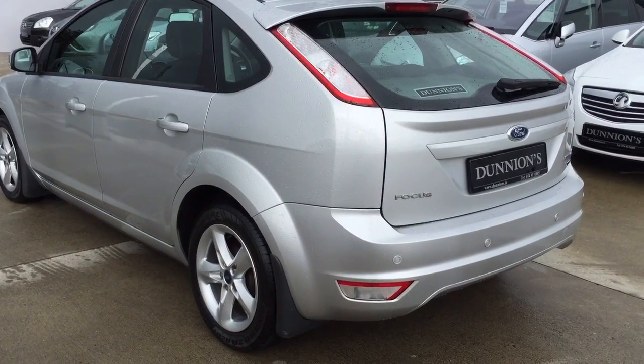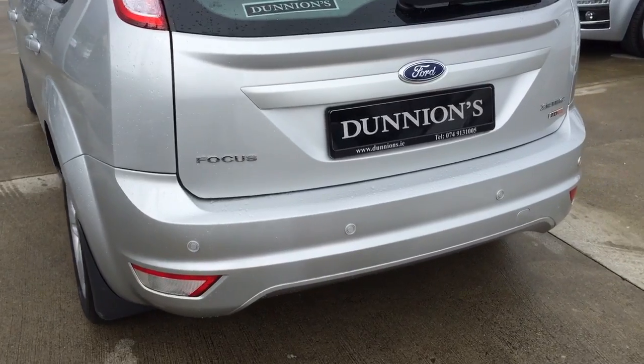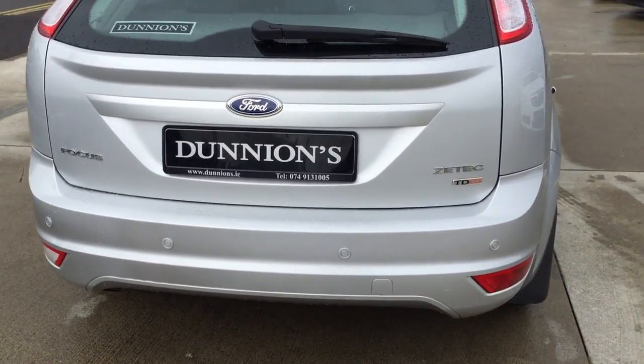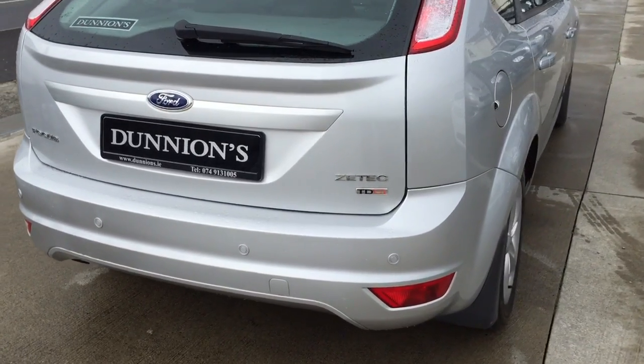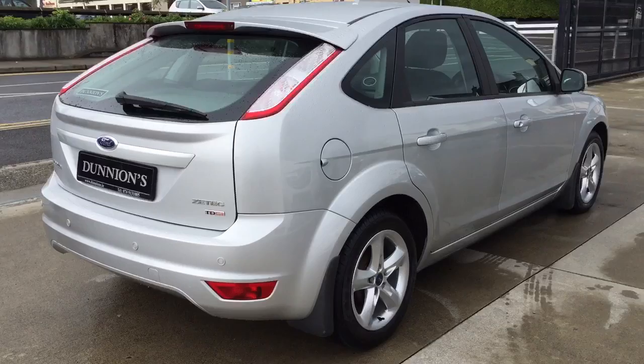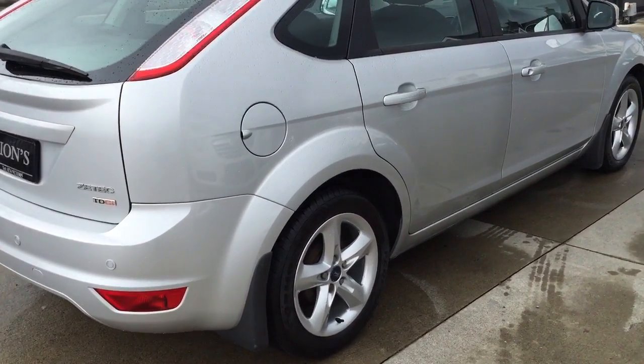Parking sensors to the rear. It's in spotless condition.